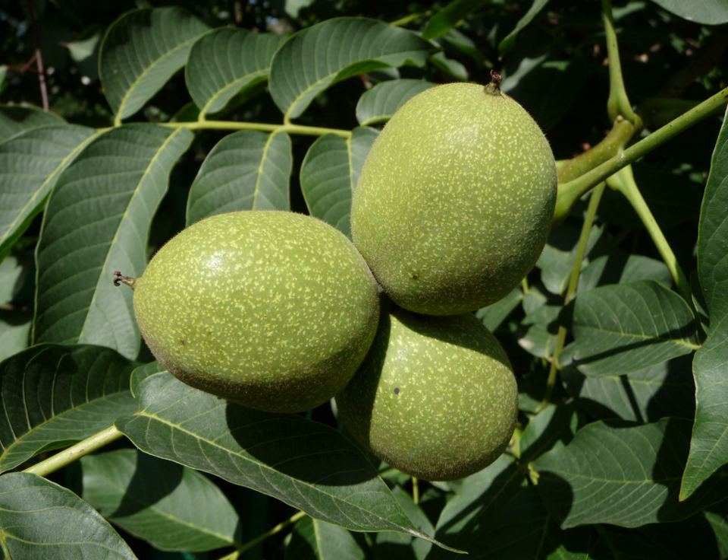A walnut is the nut of any tree of the genus Juglans, particularly the Persian or English walnut, Juglans regia. Technically a walnut is the seed of a drupe or drupaceous nut and thus not a true botanical nut. It is used for food after being processed, while green for pickled walnuts or after full ripening for its nutmeat. Nutmeat of the eastern black walnut from the Juglans nigra is less commercially available, as are butternut nutmeats from Juglans cinerea. The walnut is nutrient-dense with protein and essential fatty acids.